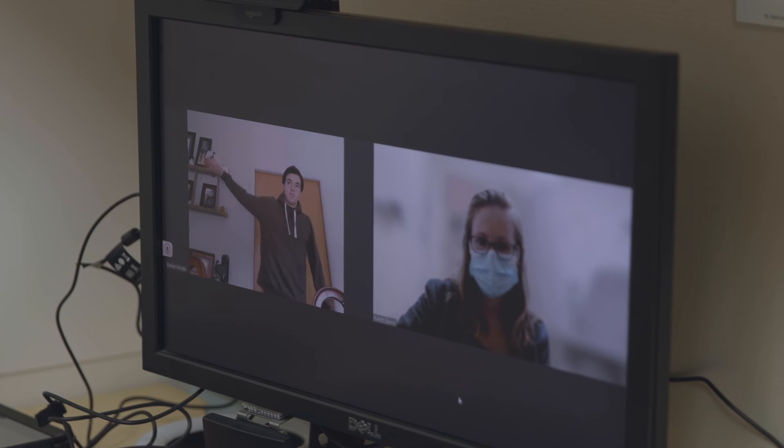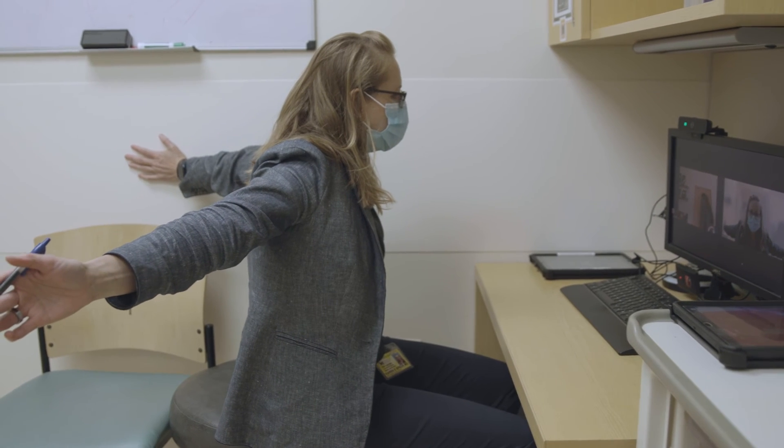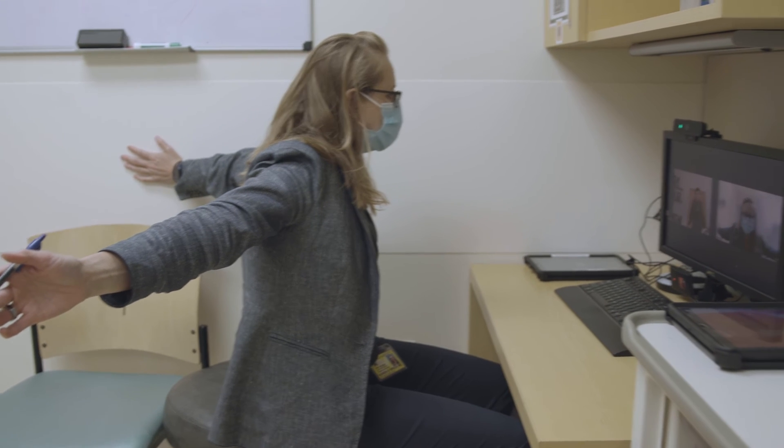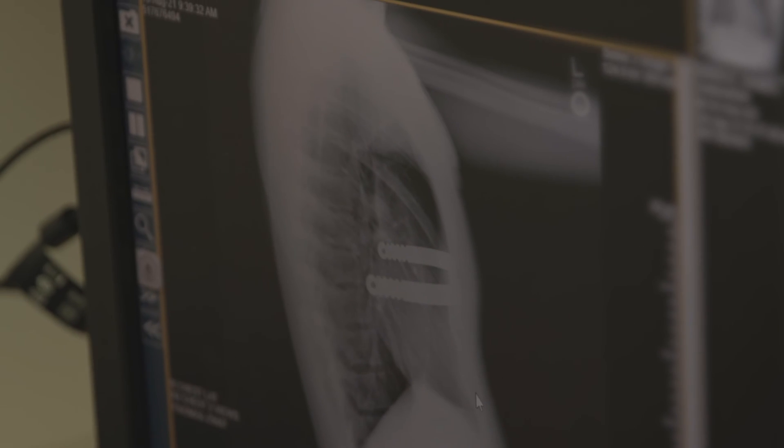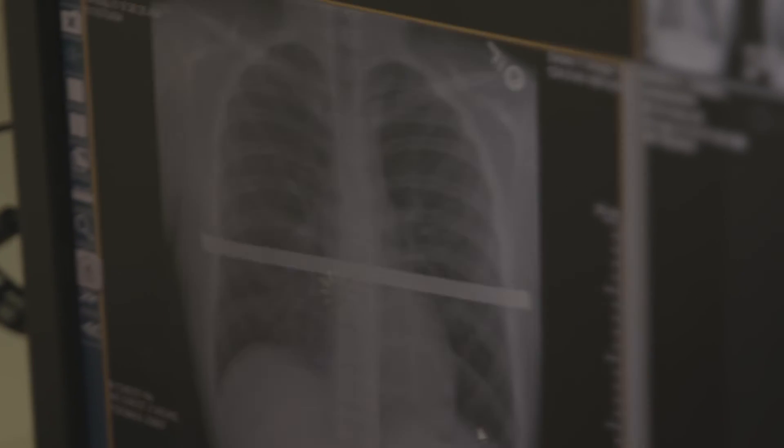Patients also seem to be more mobile earlier because they have less pain. They call the clinic less because of pain complaints, and they come to the emergency room less often. Overall, patients are noticing a marked improvement in their care around their surgery.